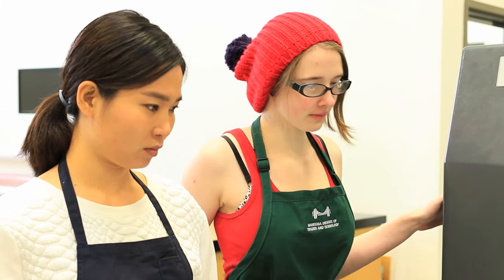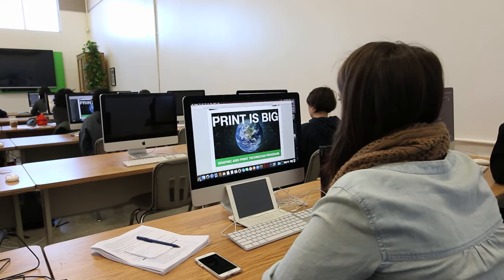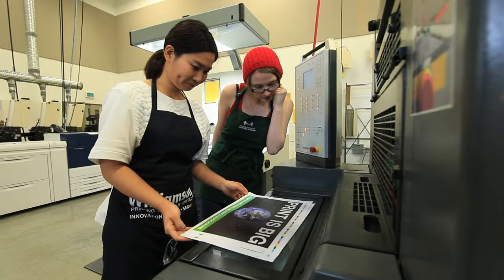We do have employers tour through the classroom — they're looking at their future employees. They want to take a look at what we can do and what we have available to us to learn from. This helps students to be better equipped for when they come to work for them. Manitoba printers appreciate this program because our students are trained from both concept all the way to finished printed piece.